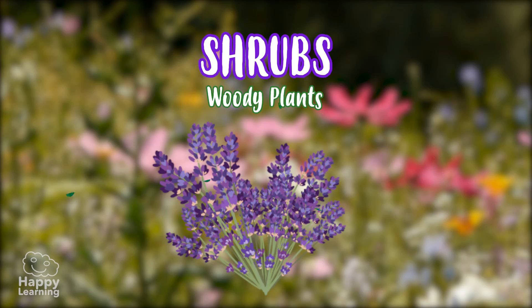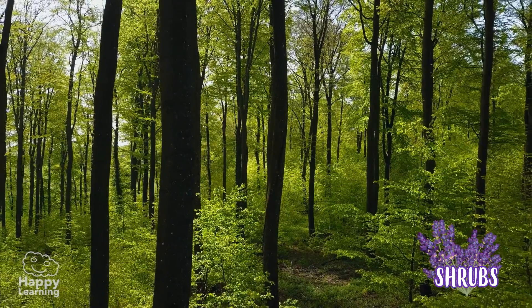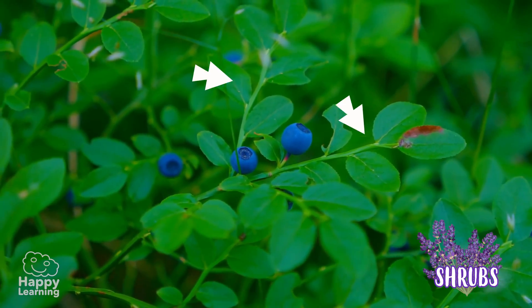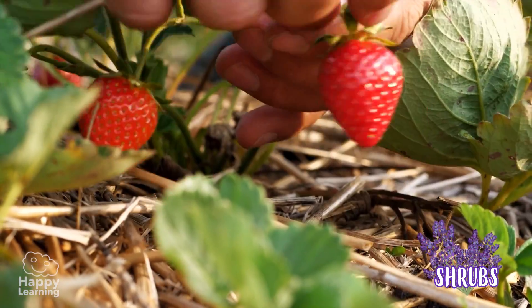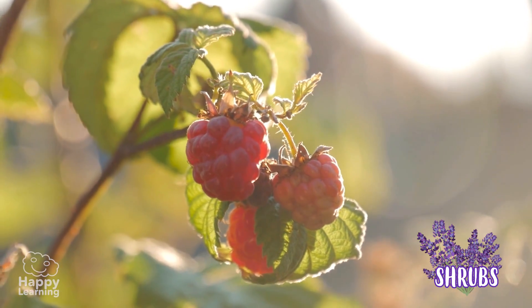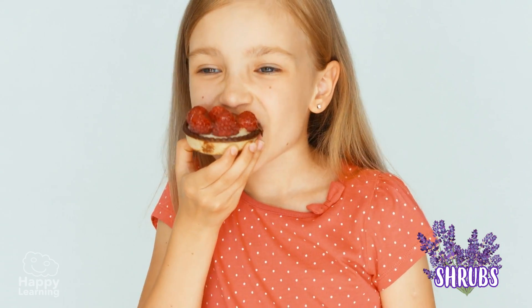Shrubs are also woody plants. As you can see in the pictures, they are shorter than trees and have several hard trunks. The branches grow very close to the ground and are of medium size. There is one shrub that I love because it bears a very tasty fruit — the raspberry. Yummy!